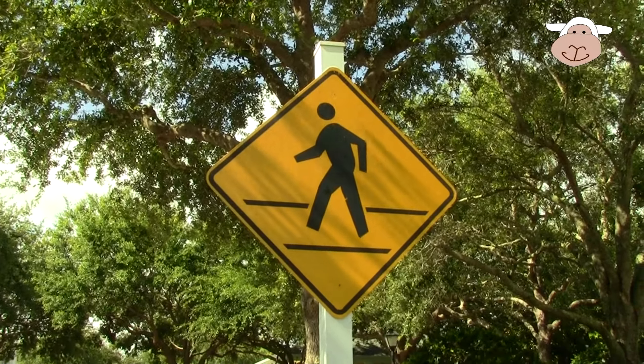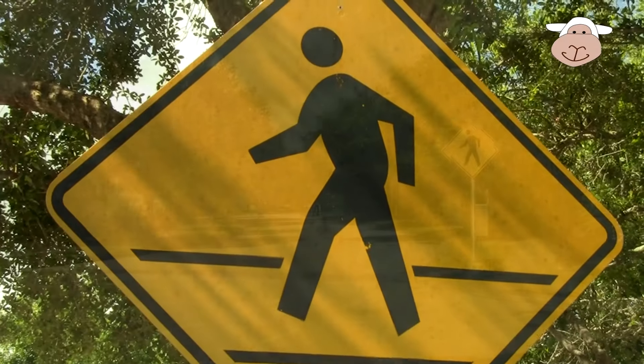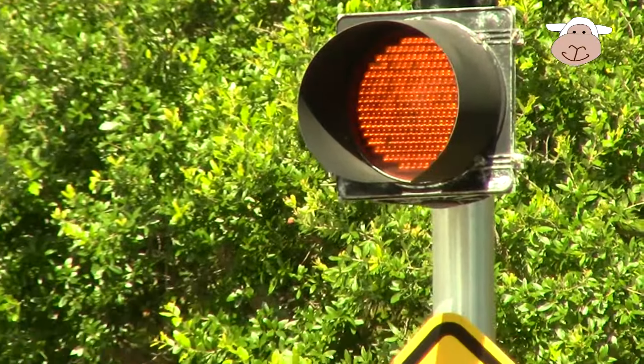Here's another people crossing sign — you can see the guy on the crosswalk. This crossing sign is pretty cool because it has a flashing light.